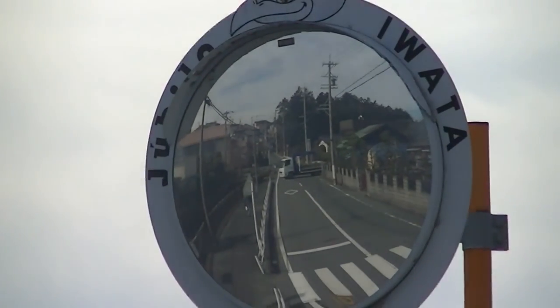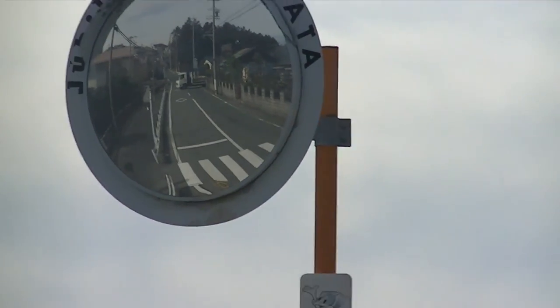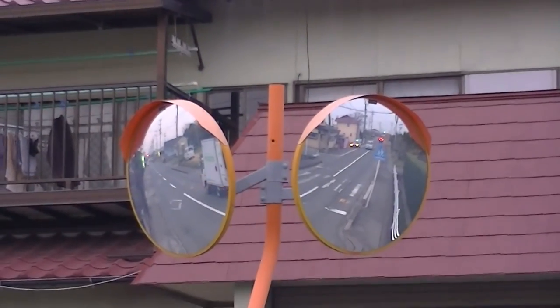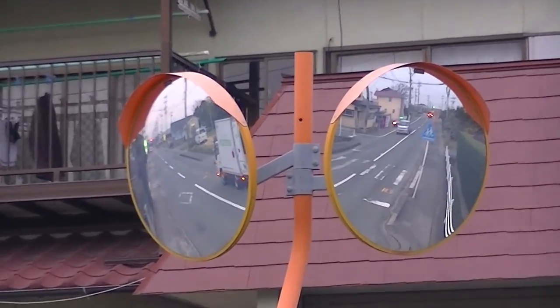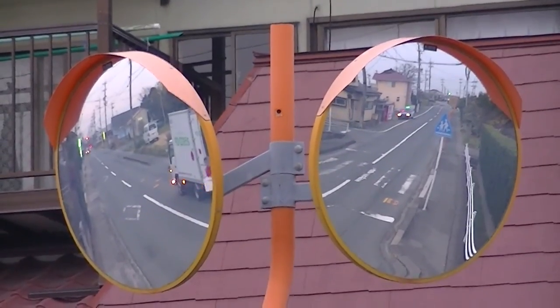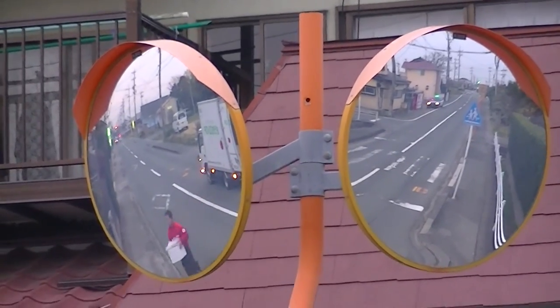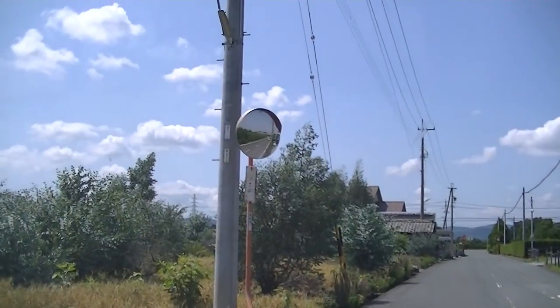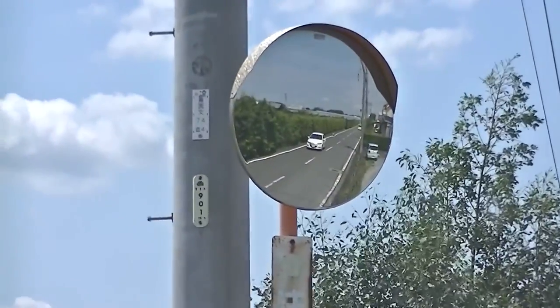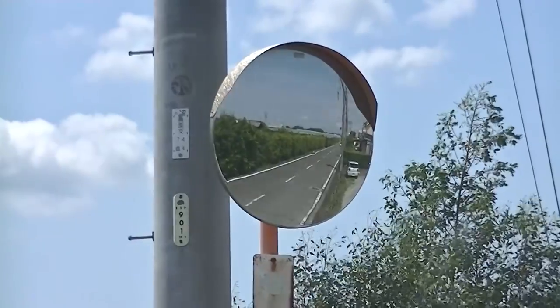The roads are so narrow, as you can sort of see there, that something could be coming the other way that you can't see from your position — behind a building or from a tight corner or something like that. So they have these mirrors on the opposite side, or in a place where you can see them from your car and get a view of the oncoming traffic from left and right. And of course this one's in the middle of the countryside, so they're absolutely everywhere.